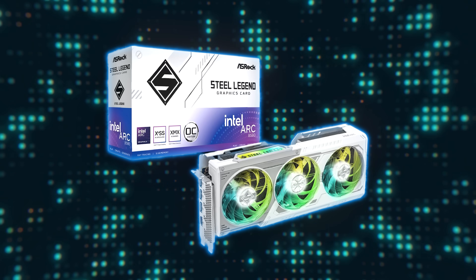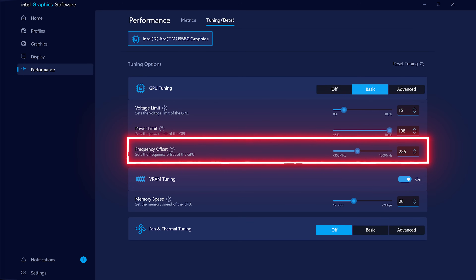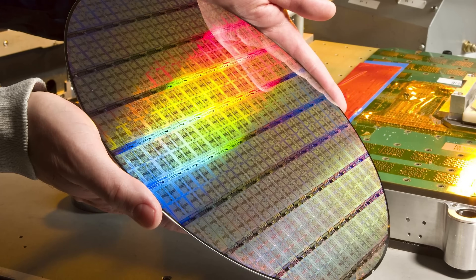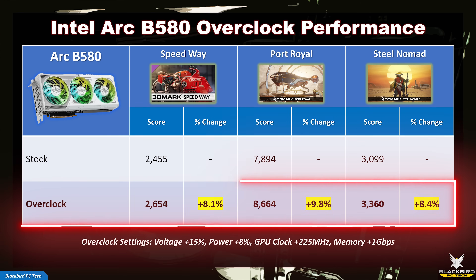For my ASRock Arc B580 Steel Legend card, I was able to increase the GPU clock by 225 MHz and increase the memory clock by 1 gigabit per second, with a relatively small increase in voltage and power. Keep in mind that your results will be silicon dependent, so please use these settings as guidance only. To see what impact this overclock has on performance, I ran 3DMark Speedway, Port Royal, and Steel Nomad at stock settings and compared against the overclock. The increase in performance was significant, with improvements of around 9%, which is impressive.